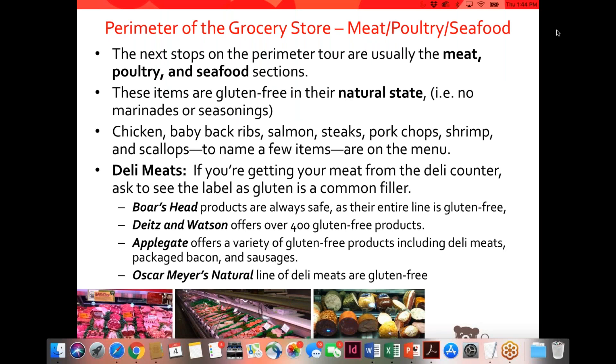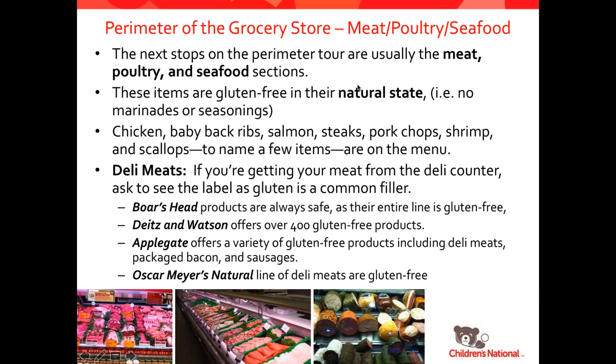After you get through fruits and vegetables and you're going around the perimeter of the store, most stores typically have the meat, poultry, and seafood sections. In their natural form, all of these items are gluten-free, except when they have added marinades or seasonings. Some marinades and seasonings are gluten-free, but seeing a product in this area that has a marinade definitely raises a red flag and you'll want to check on it. Things like chicken, baby back ribs, salmon, steaks, pork chops, shrimp, and scallops are just a few of the items in these sections that are safe.